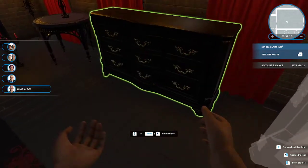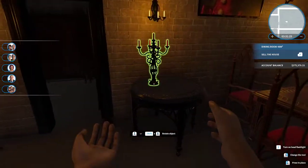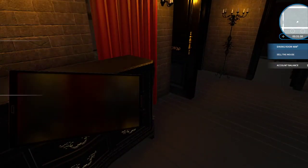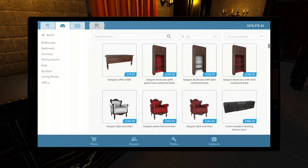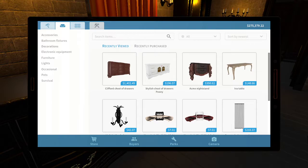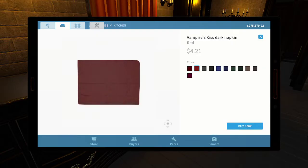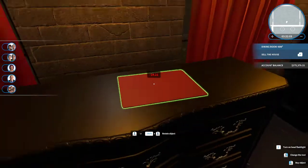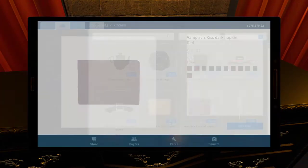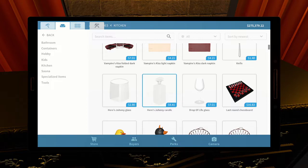No TV? Yeah, not in this place — definitely not. The buyers are so hard to please, you really can't do anything right with them. Let's put a couple things on here — candelabra. And maybe some place mats. I thought I saw some place mats actually. Decorations or accessories, I think it's accessories. Vampires Kiss dark napkin.